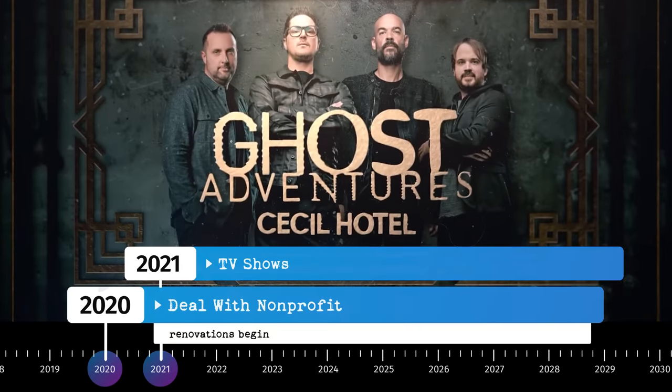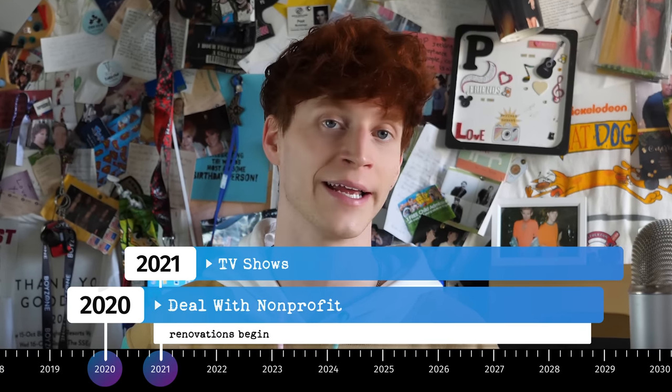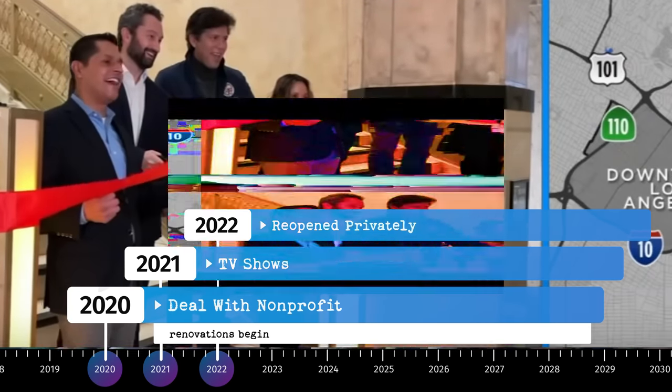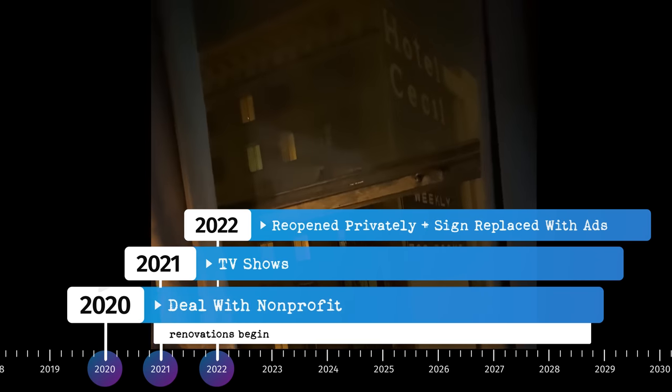Then in 2021 they granted Discovery Channel and Netflix permission to do segments on the hotel, which makes you wonder why, because they had said no for eight years before that. Then in January 2022 the building reopened as Hotel Cecil apartments, only for low income residents. No one from the general public is allowed entry. Which leads us to today — the historical Hotel Cecil sign has been replaced with ads.